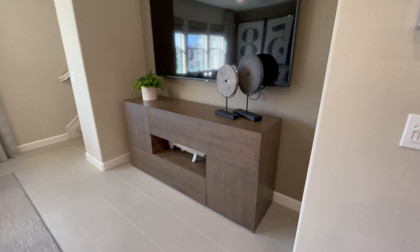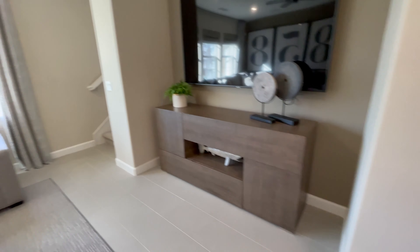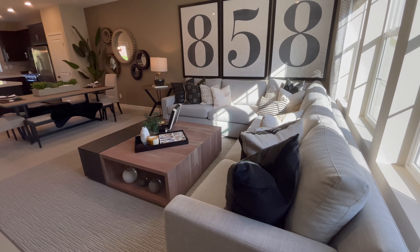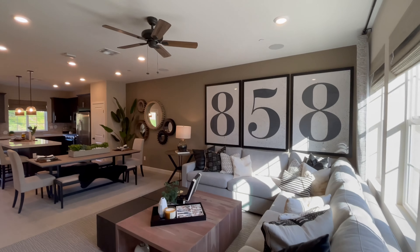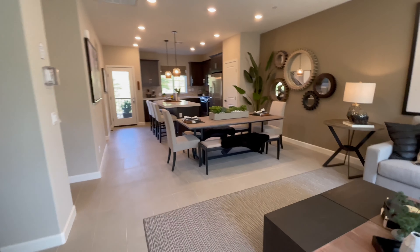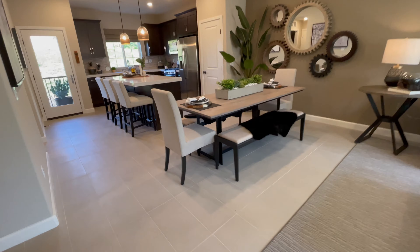Starting in the living room — got a bit of a recess space here which is perfect for an entertainment center. Looking back, this is a really good sized sectional so there's lots of room. Nice high ceilings, and they got a pretty big table in there for dining.